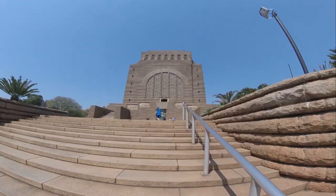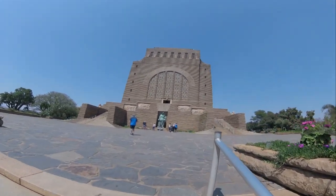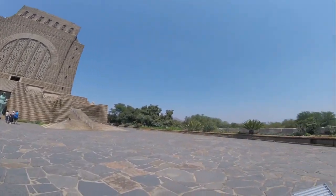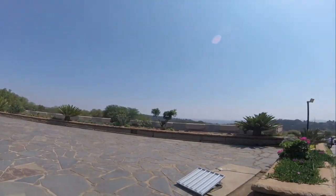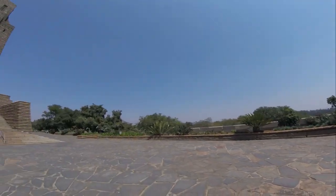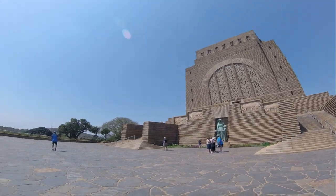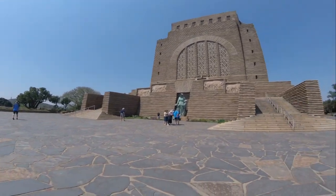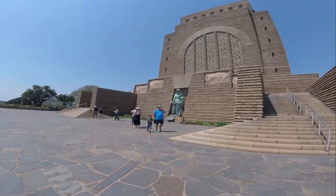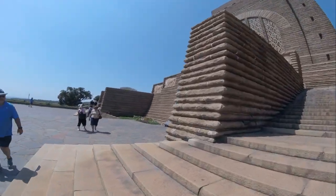Visitors to the monument enter through a black wrought iron gate with an assegai, or spear, motif. Walking up the stairs, you are met by a statue by Antoine van Wouw of a Voortrekker woman and her two children, paying homage to the strength of the Voortrekker woman. This bronze statue commemorates all the women and children who suffered during the Anglo-Boer War.